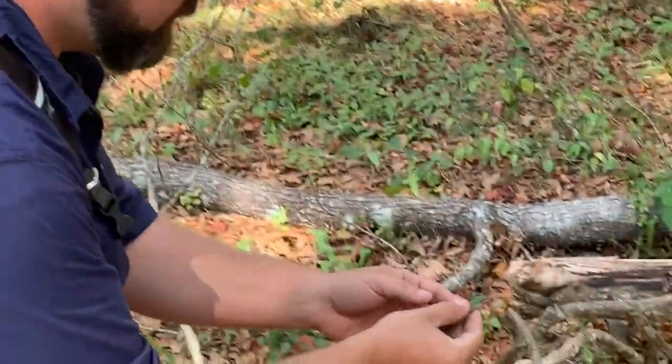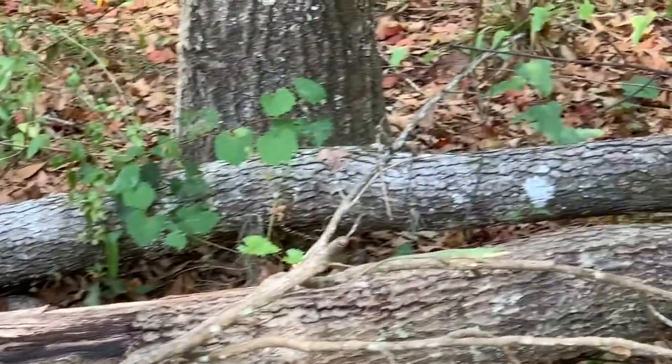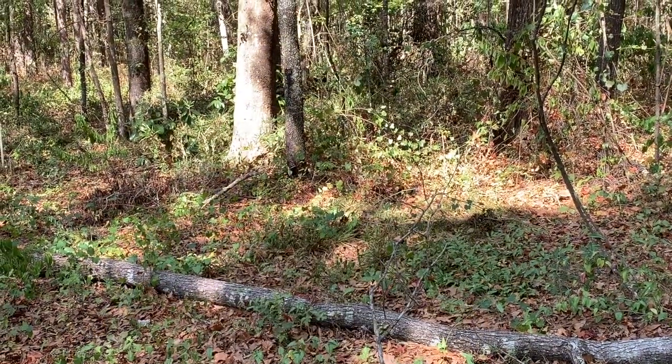I'm going to go ahead and let him go and we're going to get back looking for different animals. There you go, buddy. And there he goes. It's just another cool animal that we find up here - I know people think it's just a lizard, but it's really neat to see. Let me grab my hook and we're going to get back going.